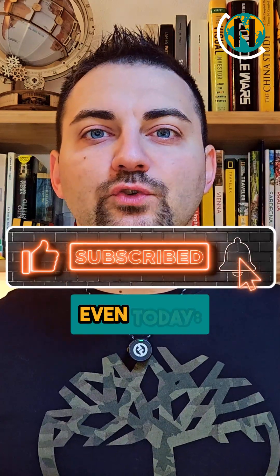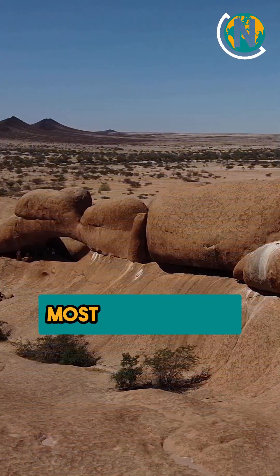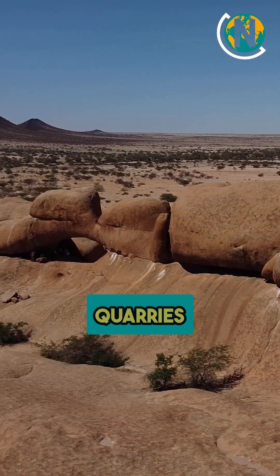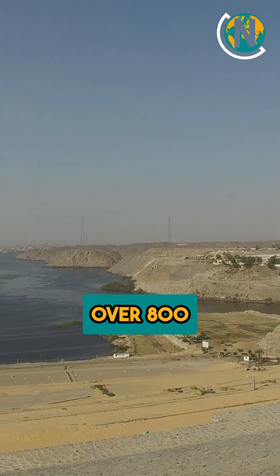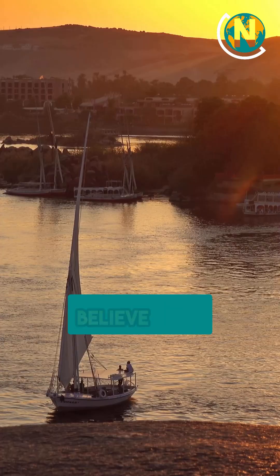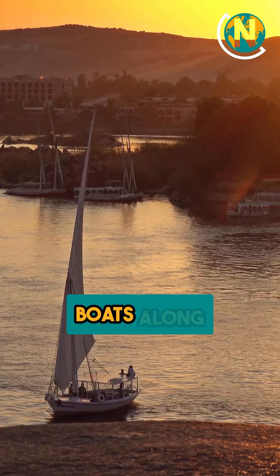This is the question that fascinates people even today: how did the ancient Egyptians build the pyramids? Most stones came from nearby quarries, but some granite blocks were brought from Aswan, over 800 kilometers away. Scientists believe they were transported on boats along the Nile.